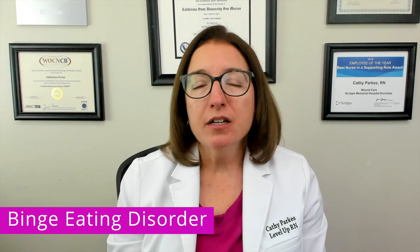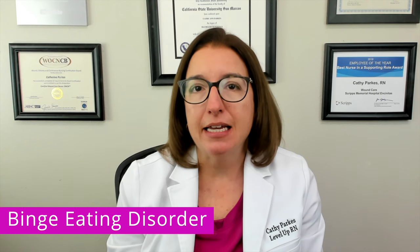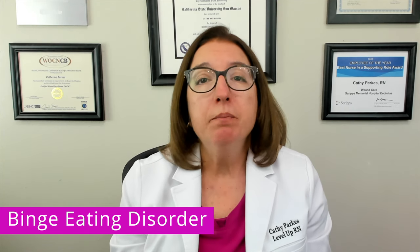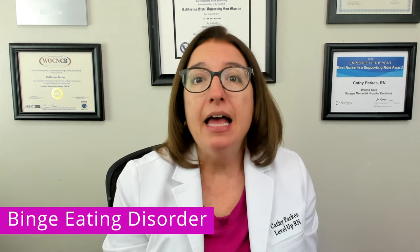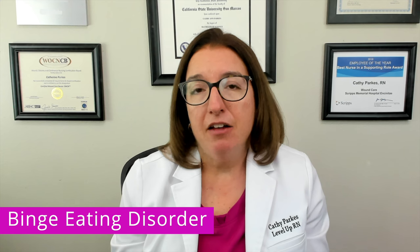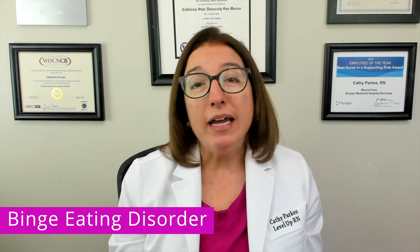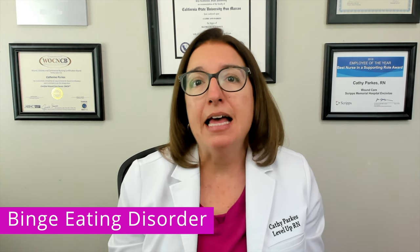The last eating disorder we're going to talk about is binge eating disorder, which is the most common eating disorder in the United States. It is characterized by recurrent episodes of eating large amounts of food even when not physically hungry, followed by feelings of guilt and shame. Common characteristics include low self-esteem, social withdrawal, frequent dieting, weight fluctuations, and gastrointestinal symptoms such as reflux and abdominal cramping.